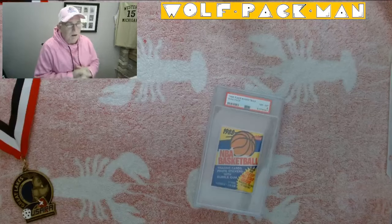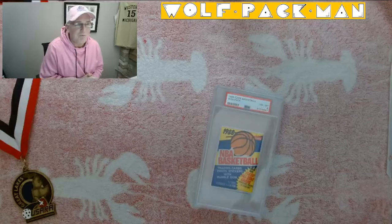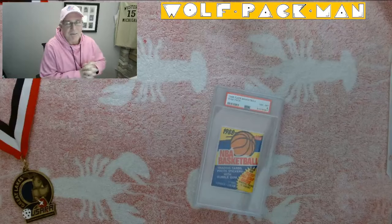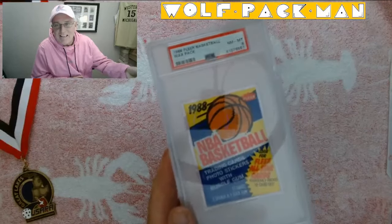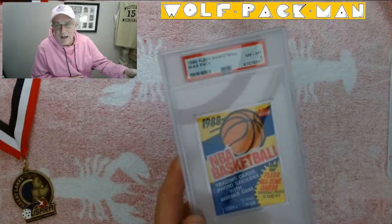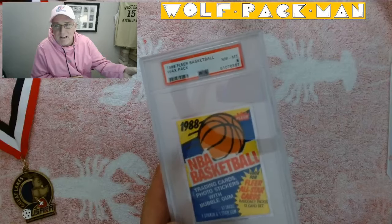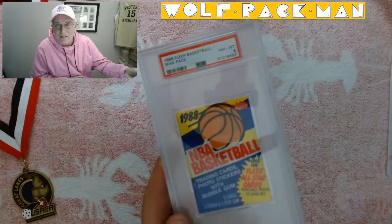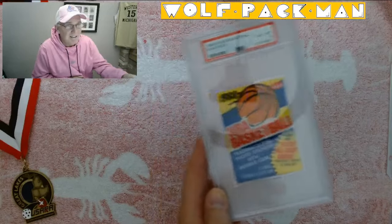Hey, welcome to Pink Out Night at the Wolfpack Man YouTube channel. Got a cool one today: 1988-89 Fleer basketball, a wax pack, PSA graded 8 — so near mint to mint. 12 cards and one sticker.